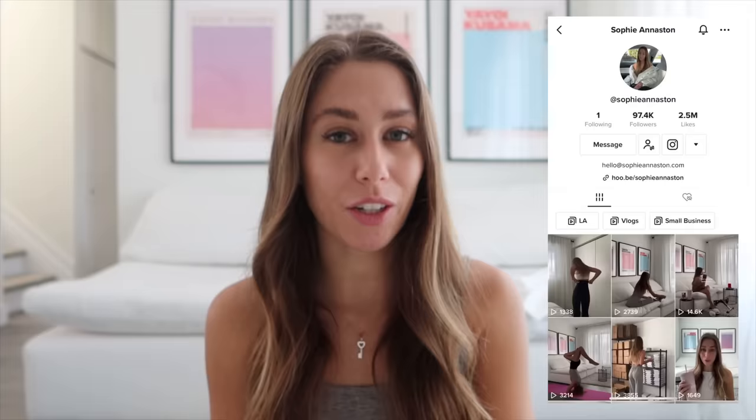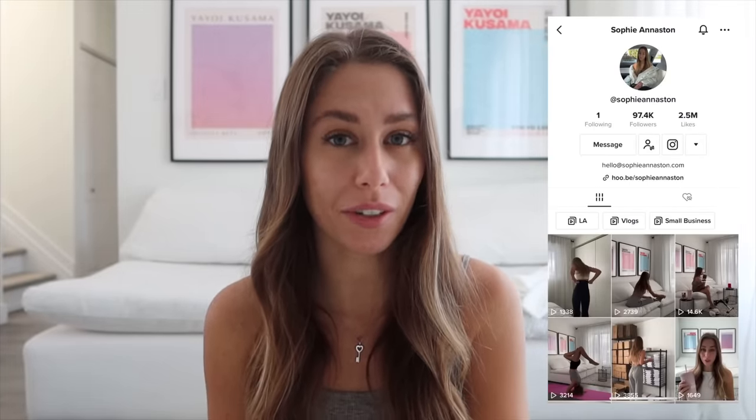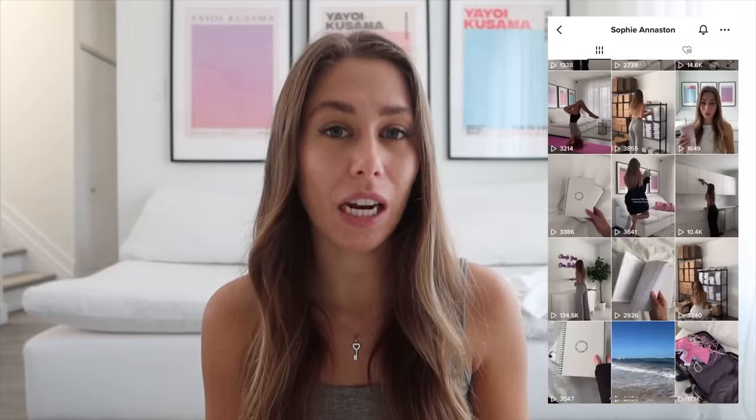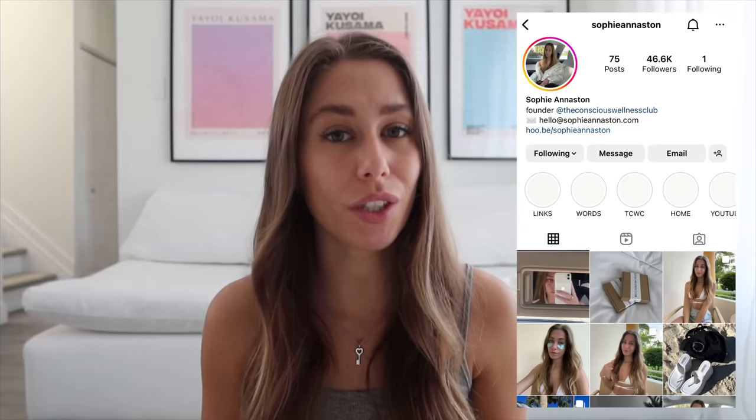Hi, welcome back to my channel. My name is Sophie. My boyfriend and I are planning a trip to Florida with some friends, so I thought I would go through all my bikinis to share a haul with you — and also to determine if I want to place an order for a couple more pieces. Because I have so many bikinis already, this video is a two-part series. Part two is linked down below, and they'll go live around the same time. I hope you enjoy this try-on!